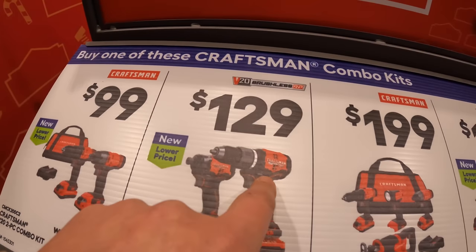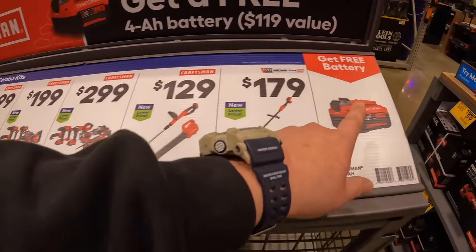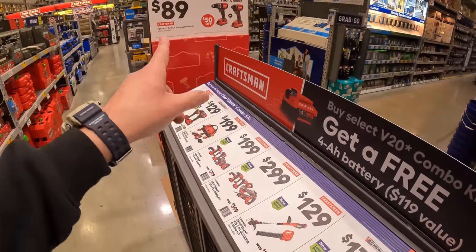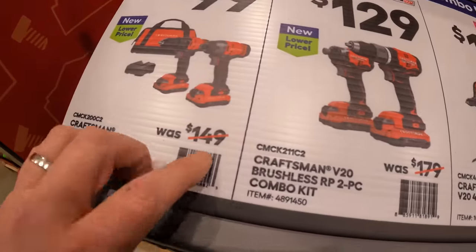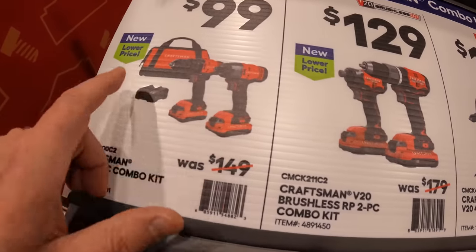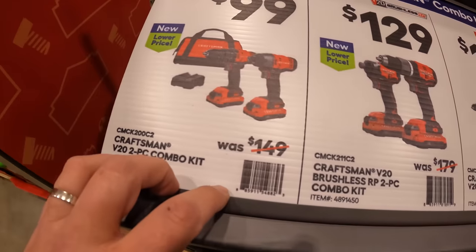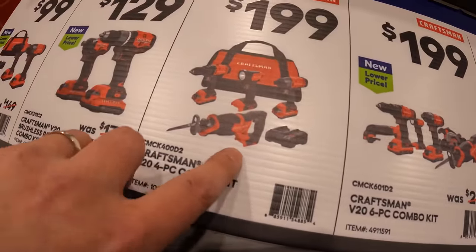They also still have a deal where you get that same kit for $129, but it's the impact driver and drill driver with a free 4 amp hour battery included. Or for $199, you can get the brushed drill driver and impact driver as a kit with two batteries, a charger, and a bag — or their four-piece combo kit for $199.